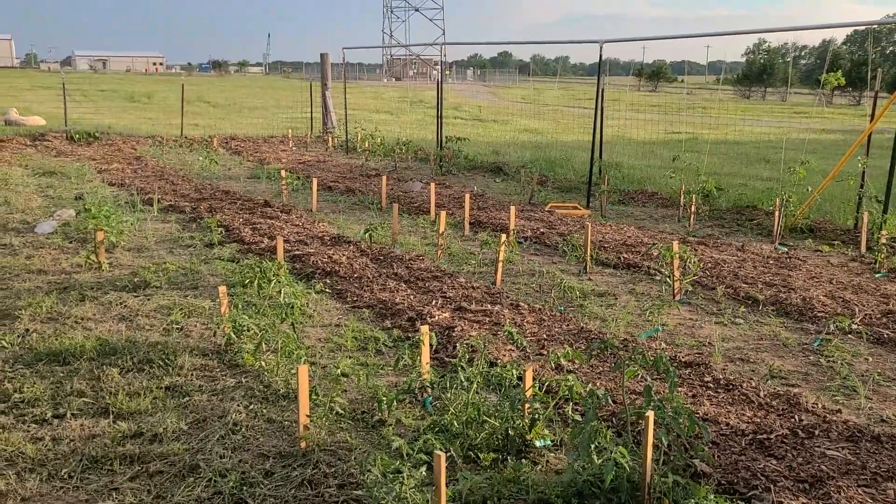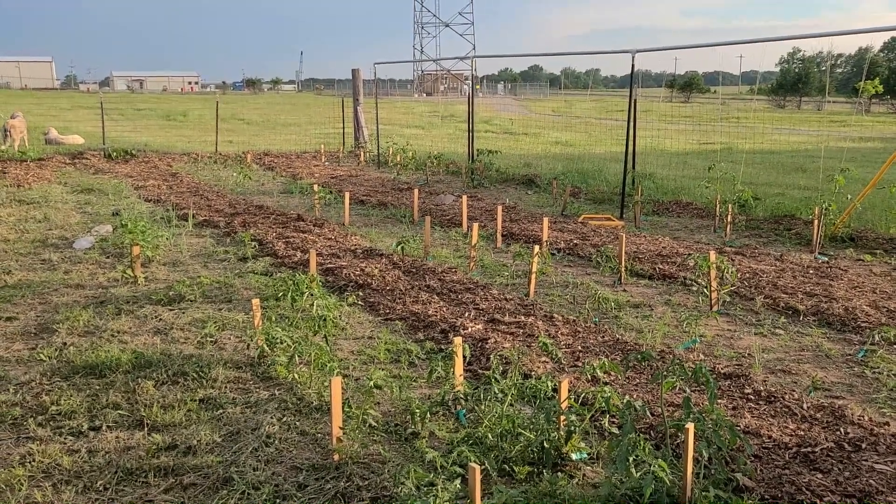Anyway, it looks a lot better than it did. We'll keep you guys updated and we appreciate you watching. Don't forget to like this video, like Josh Satin Farms' video, subscribe if you haven't, and please go look up the Okie Homesteaders Expo — it's coming up this weekend. Check out that link below, and we hope to see you there.